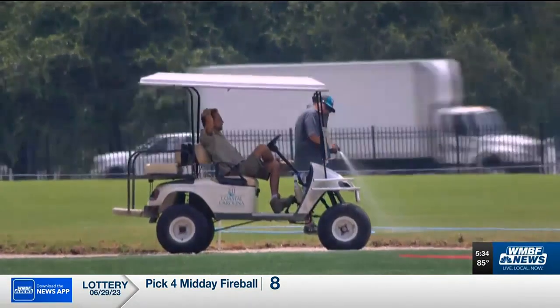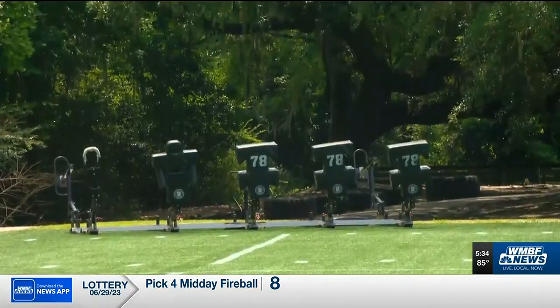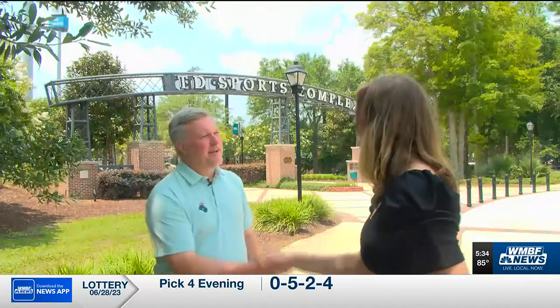Vice President for Intercollegiate Athletics Matt Hughes says it will be a space for more than just sports. 'This is a facility that will be multi-use. We'll be able to utilize it for commencements, other events that maybe take place in our stadium.'